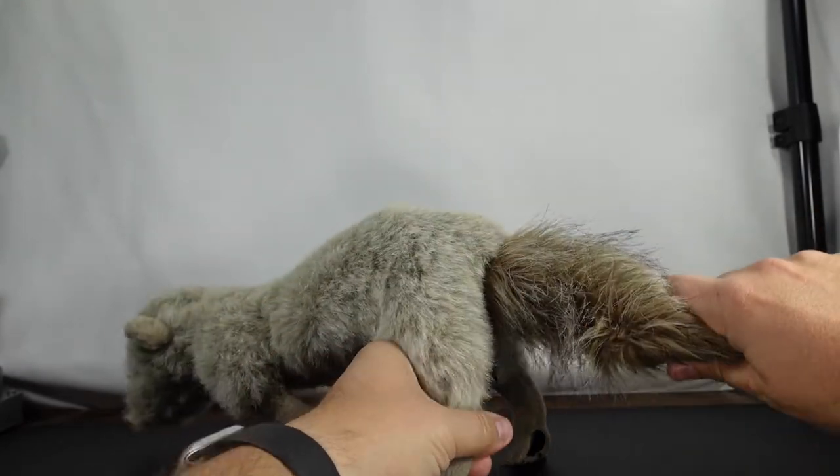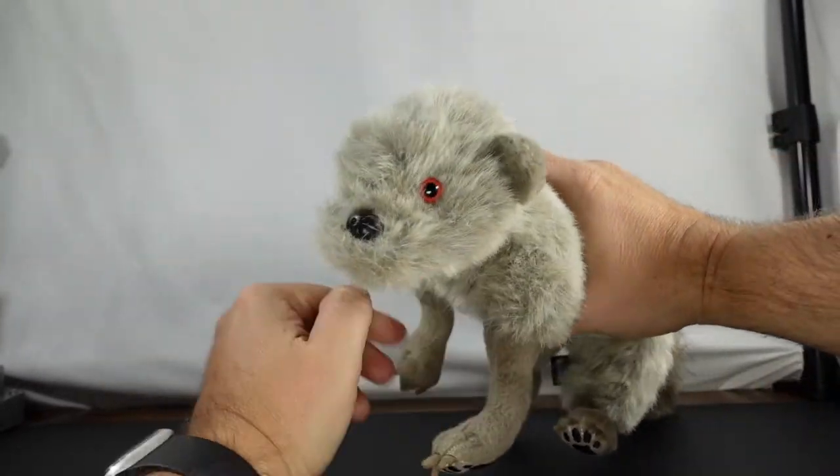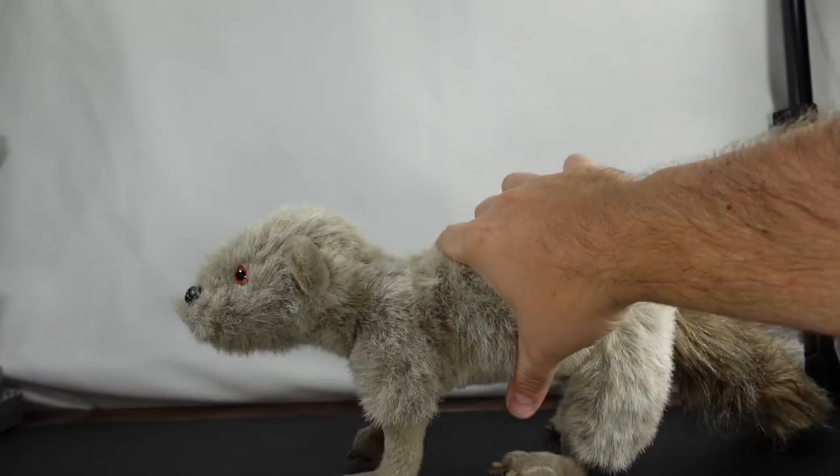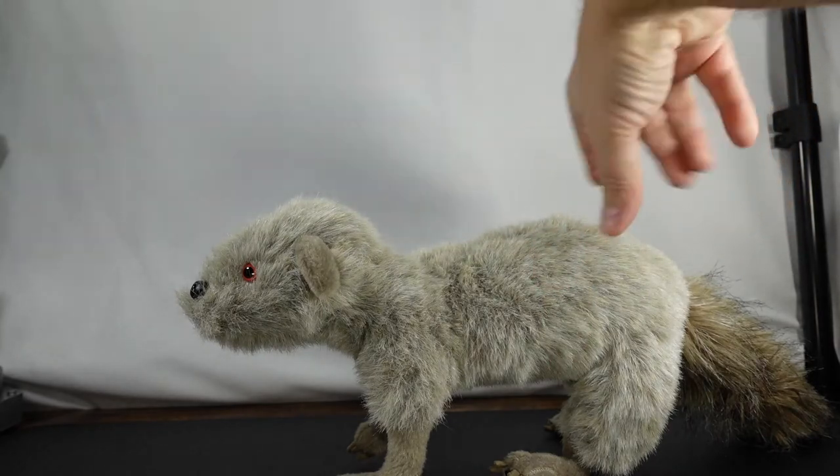He does shed a little bit. Out of all the creatures at the Creature Stall, this little Lava Meerkat is the most lifelike, in my opinion.